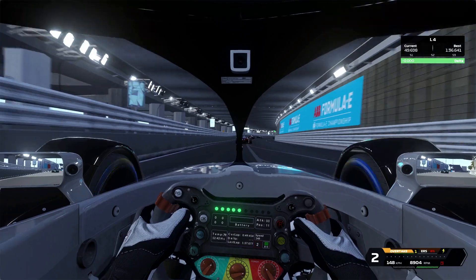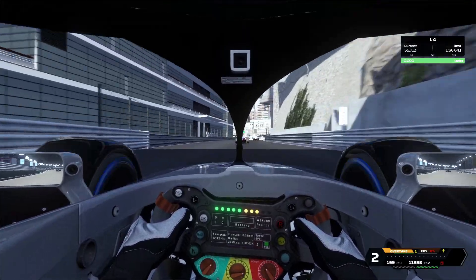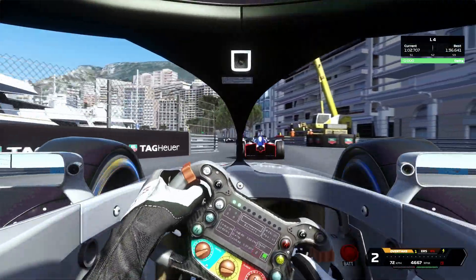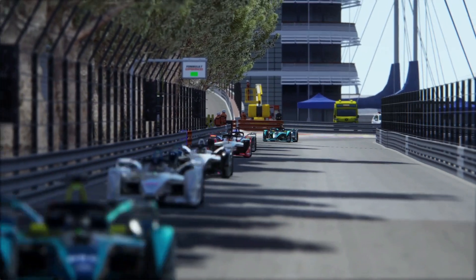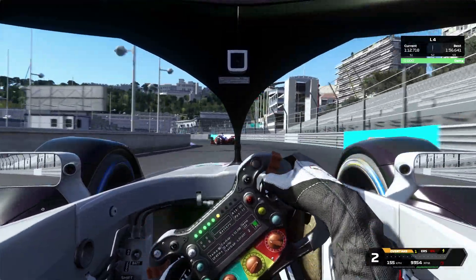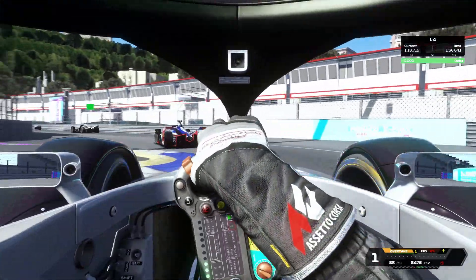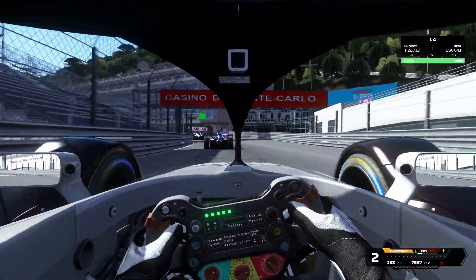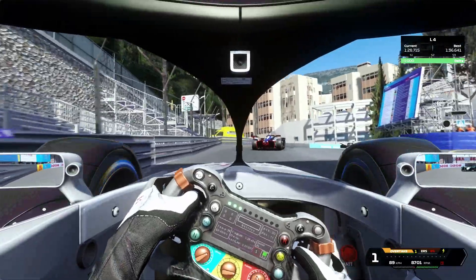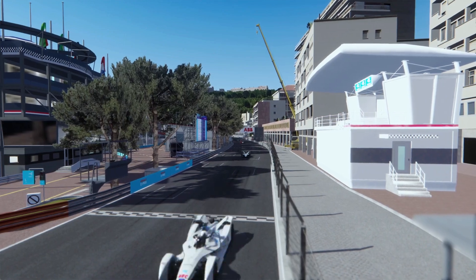Coming out of Portier, you can see I'm catching the Mahindra ever so slightly. But I won't overtake him into here because I'm just too far away. I catch him a little bit more — through here I know I still have quite some speed to give. I'm pretty close to him, so I have a look into Rascasse. But he's still too far away, and now I've lost quite some time to him again. But I think I can catch up through Sainte Dévote.